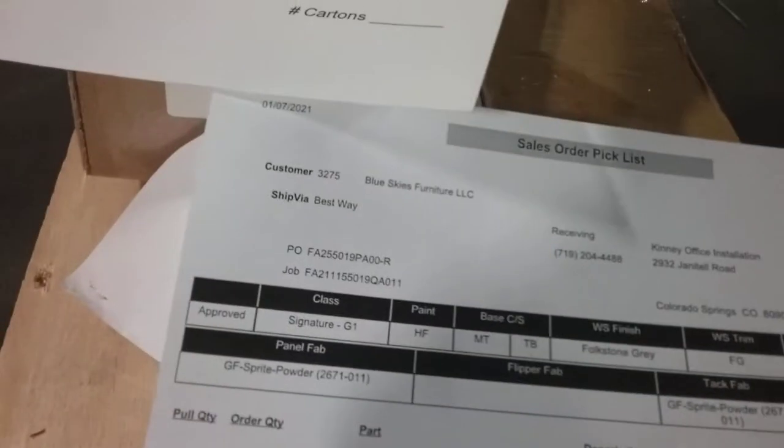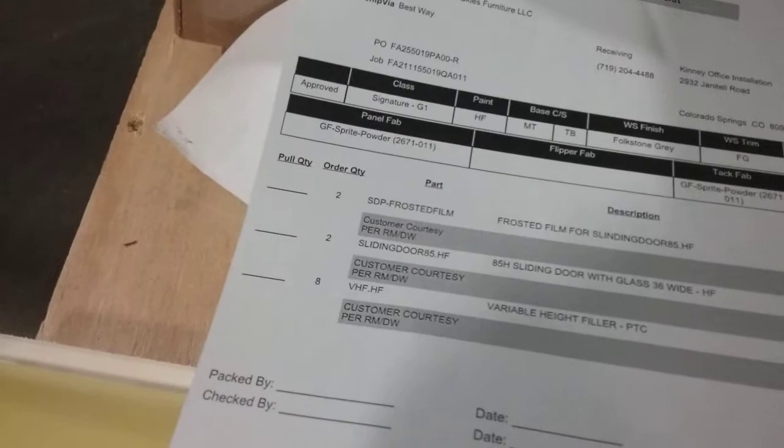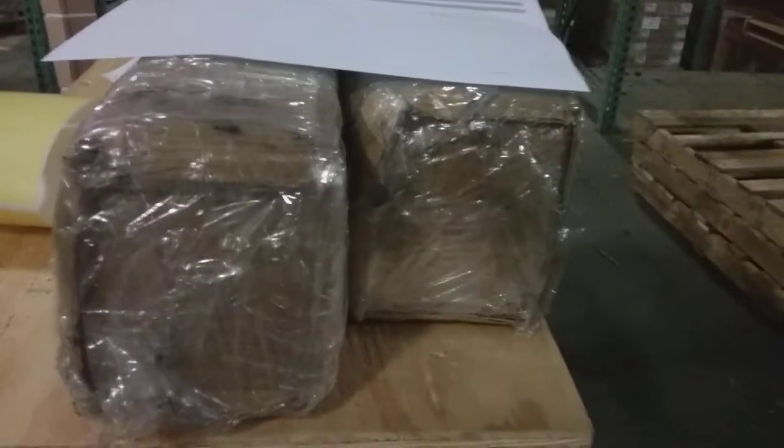Order number 156-327. Today is January 7th and I have one pallet slash crate. I have my VHF HF. I have my two sliding door kits.